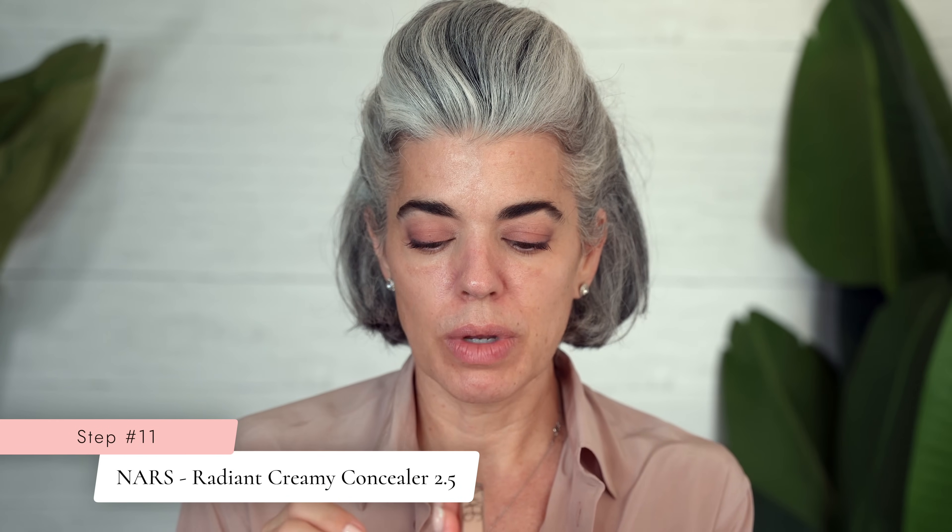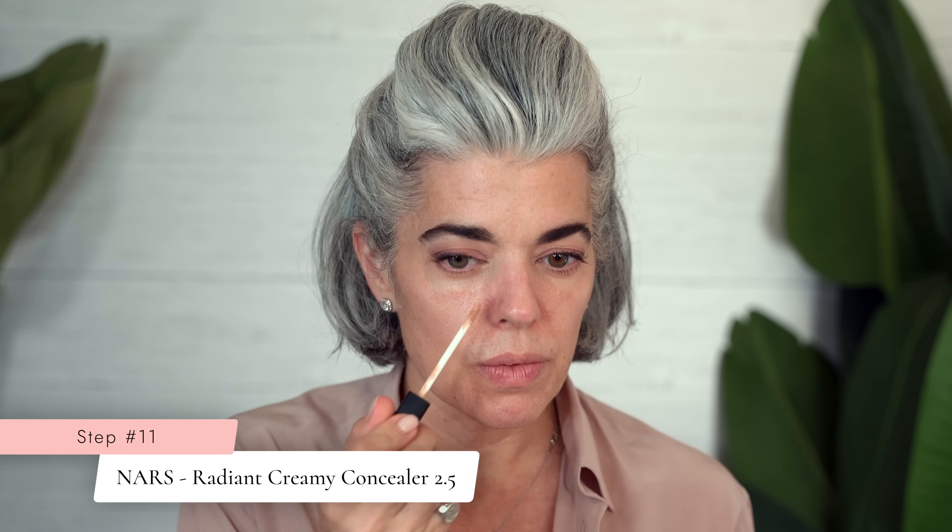Let's go into concealer. Let's go in with NARS — I'm using light 2.5, their radiant creamy concealer. Let's see how this goes over our beautiful balm. It's really pretty, very smooth, very easy to apply, more of a medium coverage. I'm going to just use my foundation buffing brush to work it in. It's a very easy concealer to work in, giving you options. This radiant concealer maybe doesn't work for some of you — that's why we try different things. Beautiful, feels nice on the skin. I like this concealer.